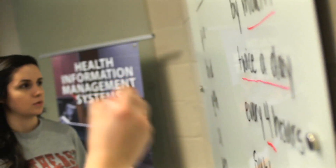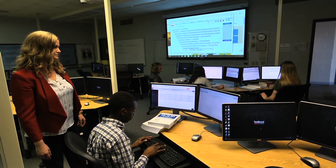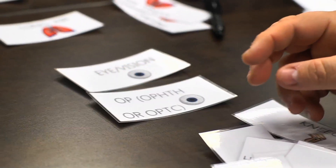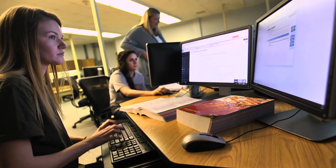I think the HIM field is a unique field. I found it because I learned I couldn't deal hands-on with patients, and so it still allows me to work in health care. For students who want to work in health care but aren't sure how, this is a unique field because you're reading the information after the patient has been discharged. They teach you a lot of valuable knowledge and helpful skills to further your success in the health care field.